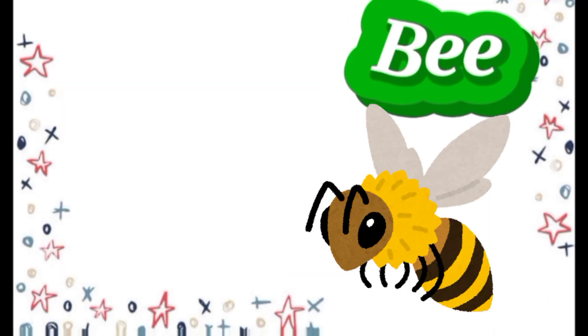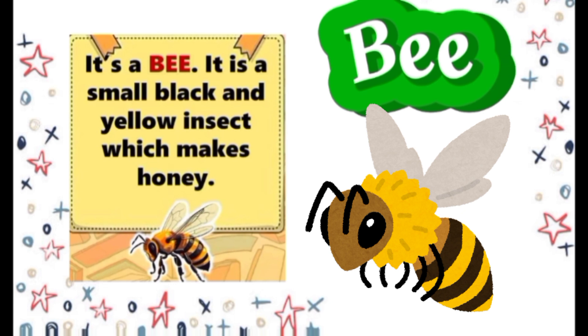Bee. It's a bee. It is a small black and yellow insect which makes honey.